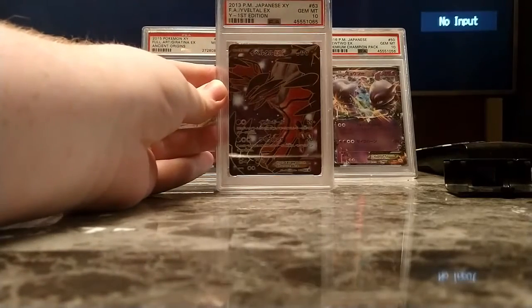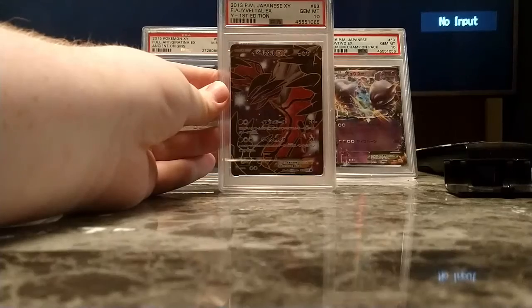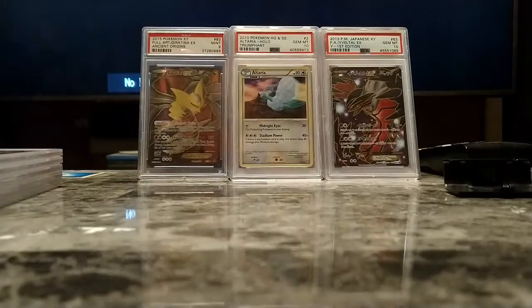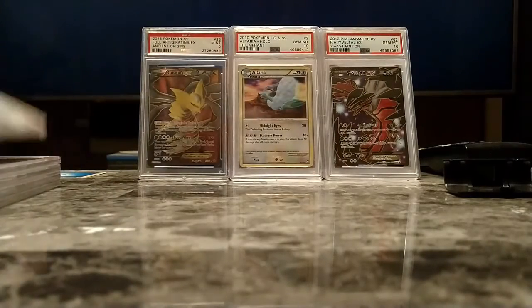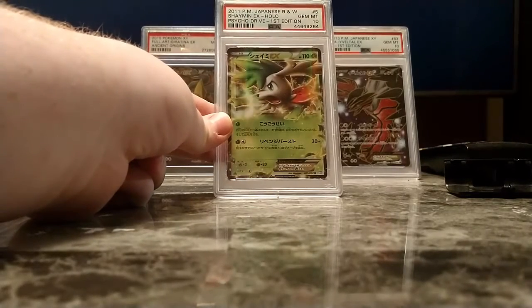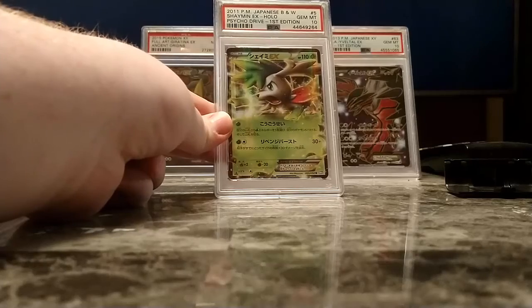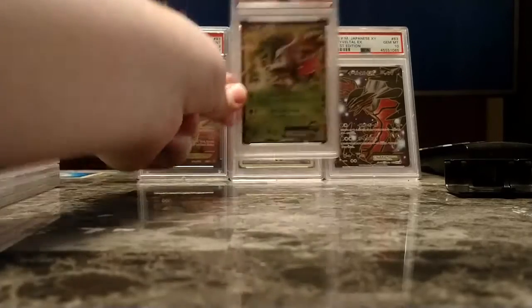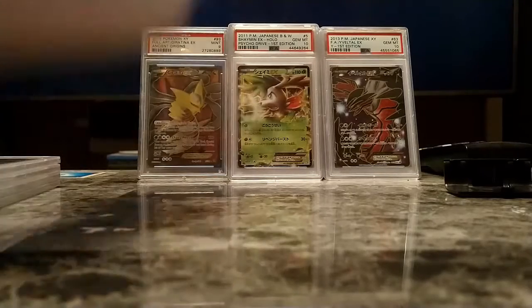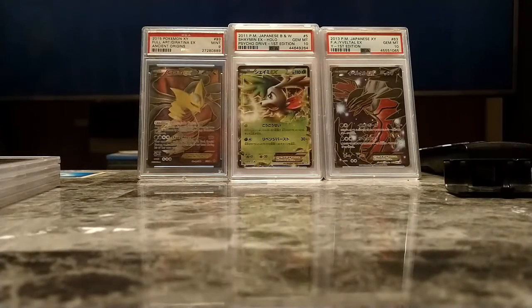Next up is the Gem Mint 10 Y Collection Yveltal EX Super Rare. Then we have one I opened myself, the 1st Edition Shaman EX from Psycho Drive. That came out of one of those Japanese packs where the boxes were already opened when I got into them, which was disappointing, but at least I got Pokemon EX out of them.